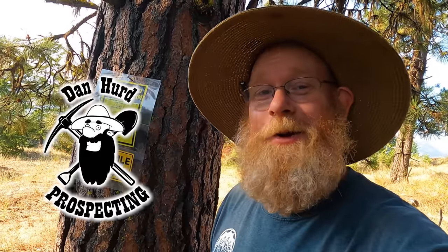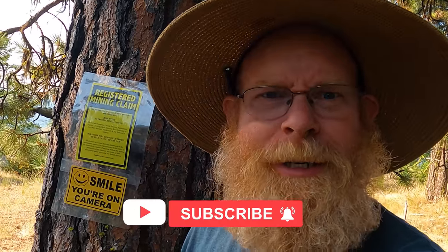Hello everyone. Dan Hurd with Dan Hurd Prospecting here. Welcome back to my channel, and if you're new, welcome — I hope to earn your subscription today. I am back here at my ocean picture stone quarry, and I've got a couple of specific tasks I need to do today: grab a couple of specific rocks for a specific person, and I'm running low on premium stone. I've got to go down to the main seam and see if I can get some more of that amazing premium stone. Wish me luck, and I hope you enjoy.